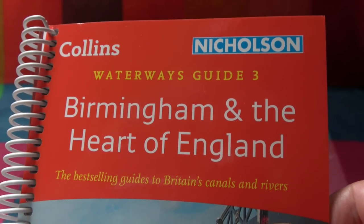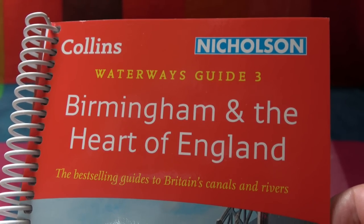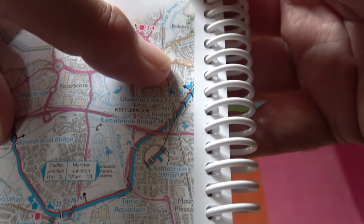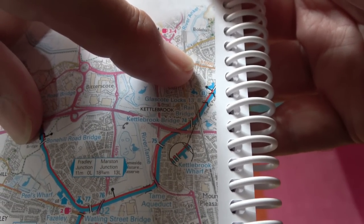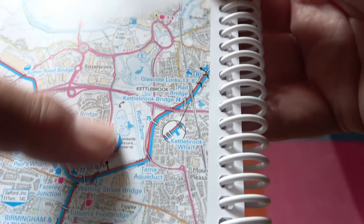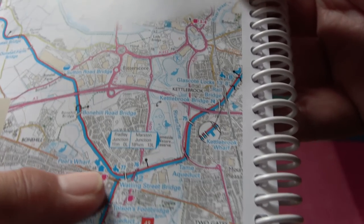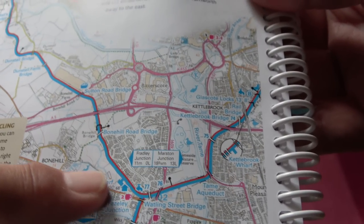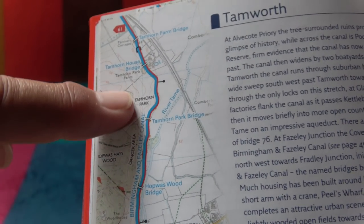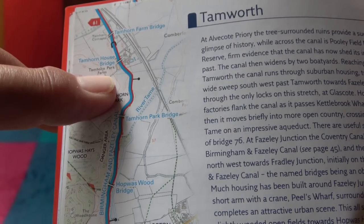Using my Nicholson's Waterways Guide number three, I'm going to explain the extent of today's episode. In the last episode I was passing through Glasscote top lock. In this episode I exit the lock, then pass through bottom lock, carry on, cross Tame Aqueduct, pass through Faisley Junction, and eventually stop at Tam Horn House Bridge — that is the extent of today's journey.